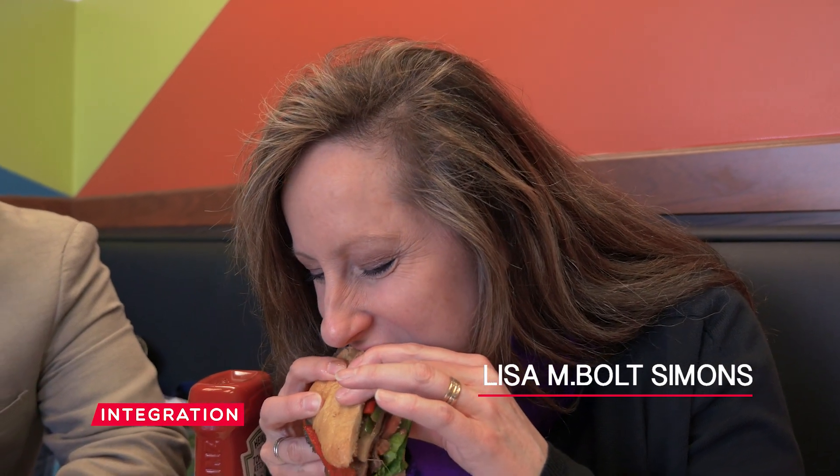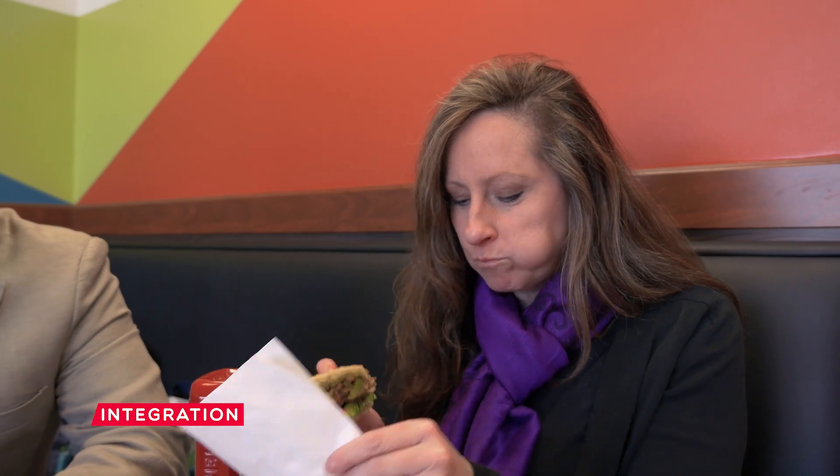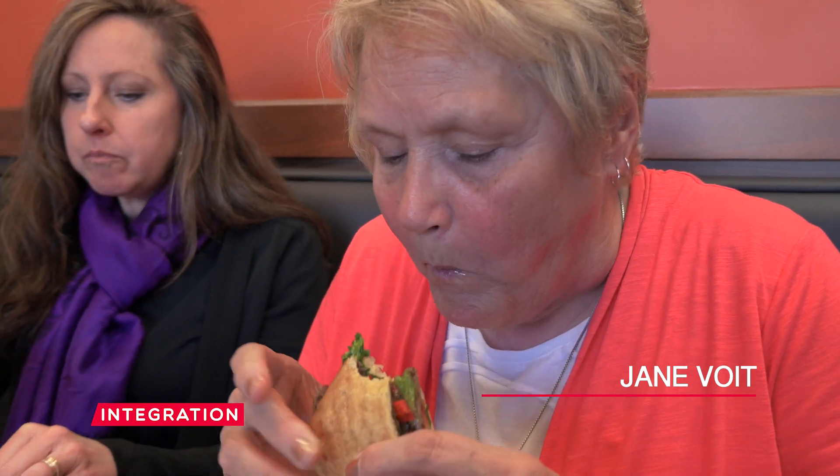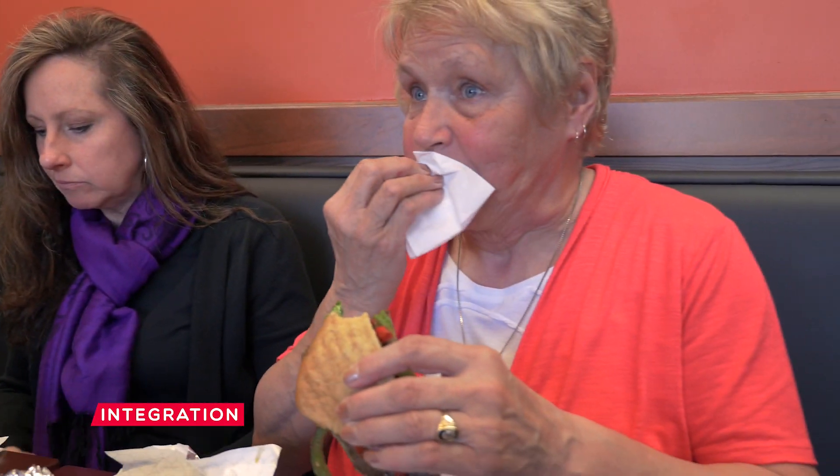See how much Somali spices are in it? There's a little kick — it's lurking. But not like that hot sauce kick. It's good. That's very good.